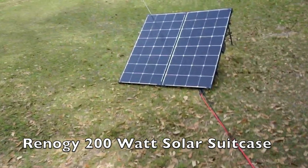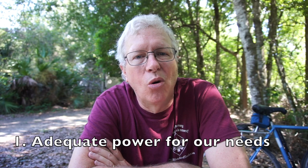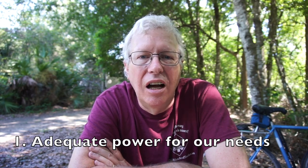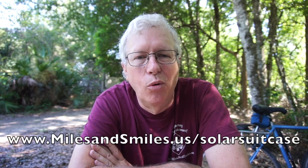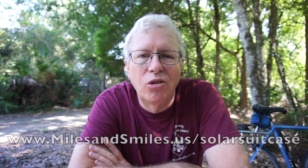Here's why we chose the 200 watt Renogy Solar Suitcase. First of all, we think it provides all the power that we're going to need. You can look at the blog — the address is below — where I've got all of the math to support this. But we believe that with 200 watts of solar power it will provide enough energy for us to go anywhere between three days and an infinite number of days before we have to run the generator to top off the batteries. It all depends on a couple of factors.